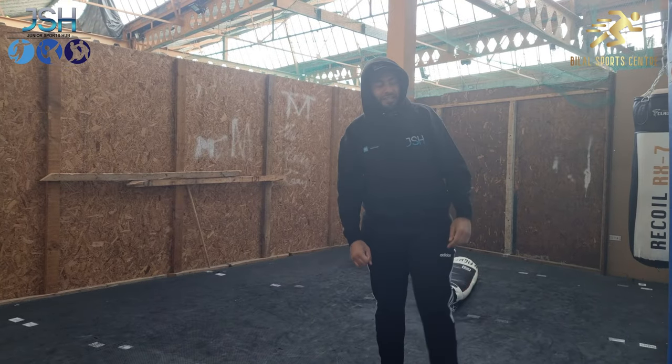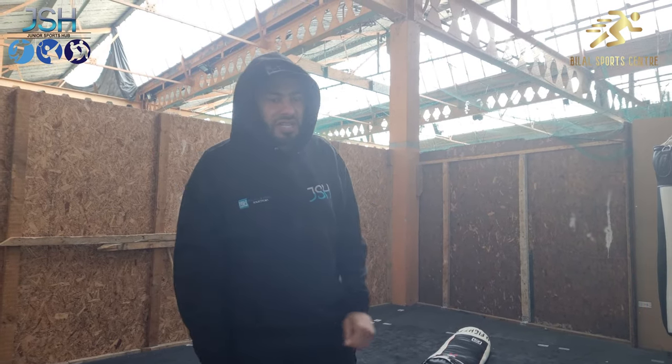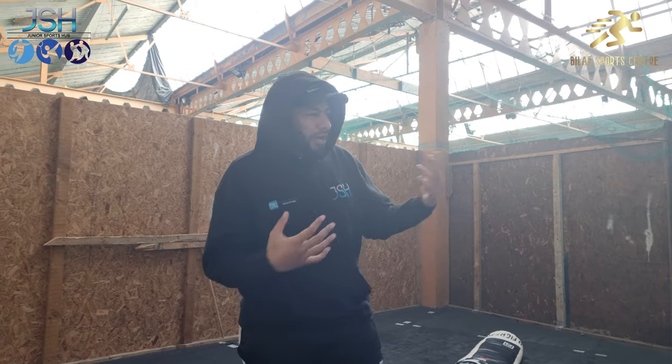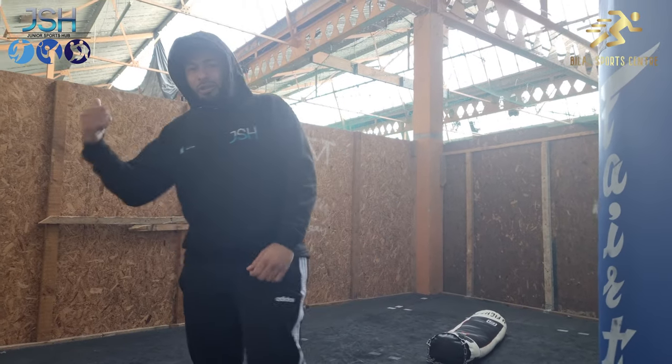I'm sweating guys! So this is our boxing area. Within here we have a number of groups that come in and use the place. The place is available to the wider community — so if you guys want to come in, throw a few punches, work in groups, work in a team, work as a family, you're more than welcome to come in here and book it.